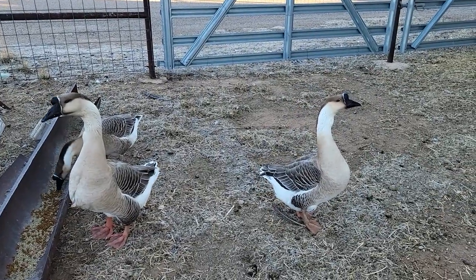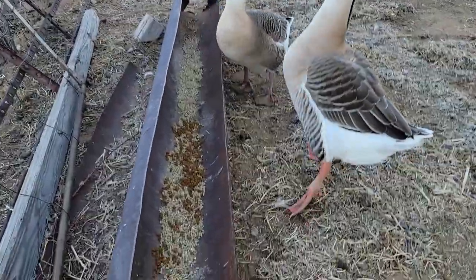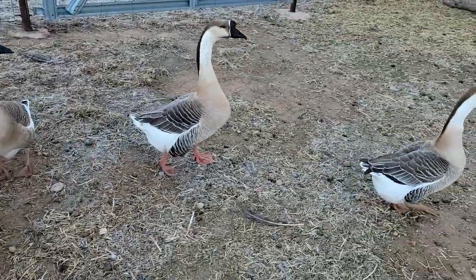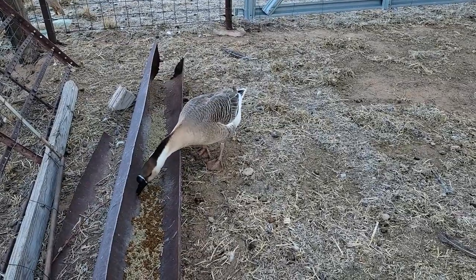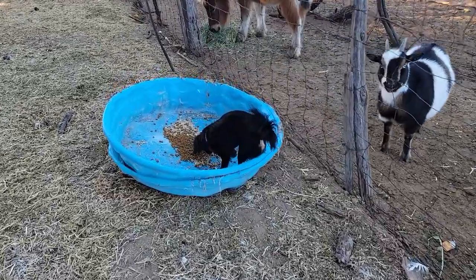People are figuring out that not only has the Producers Pride food from Tractor Supply been compromised with an inferior quality, but the company has admitted that they outsource to another brand in order to meet demand. Sometimes we have little thieves that come in.